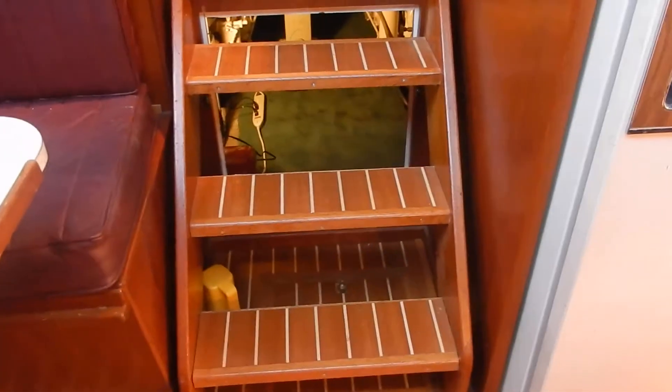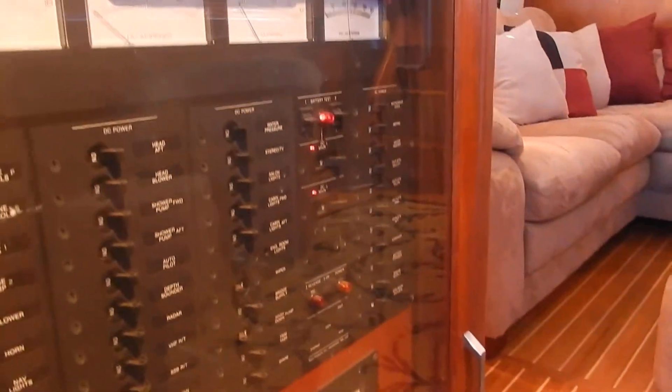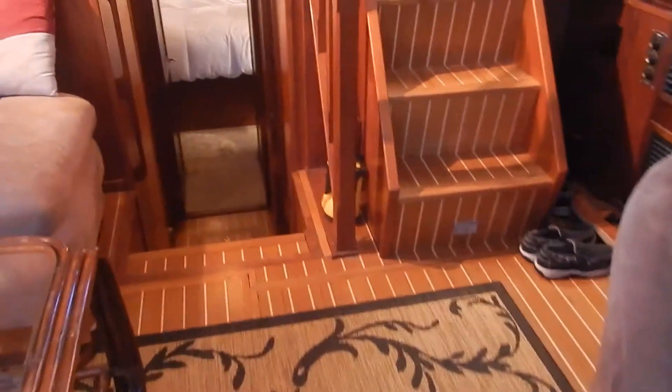Easy access to the engine room and an AC/DC panel. The teak and holly sole looks really nice — professionally done. Three steps down to the guest head, a small room that could be an office, and a two-bunk upper and lower bunk stateroom.